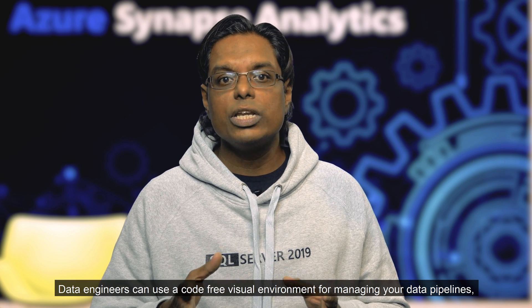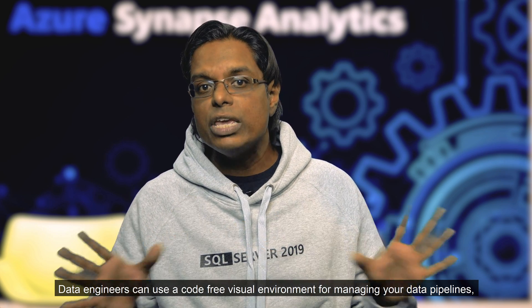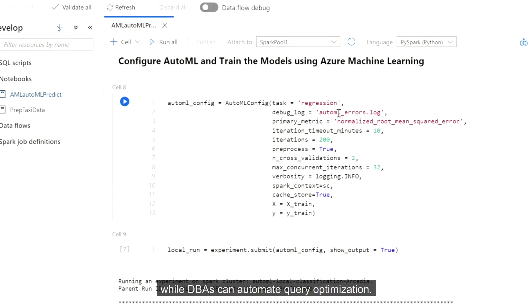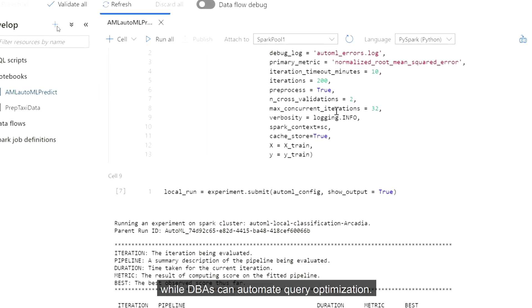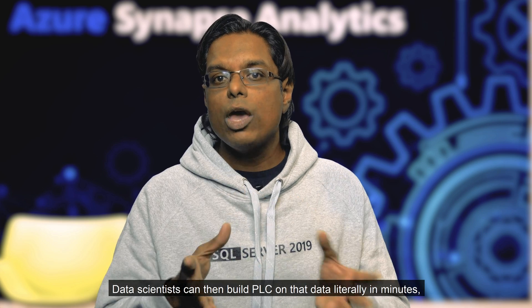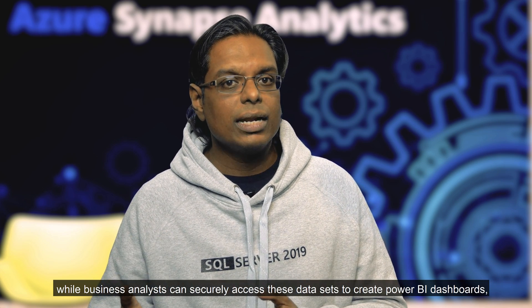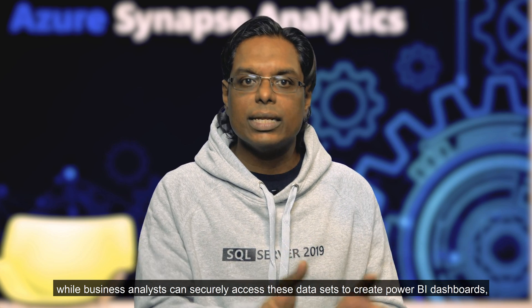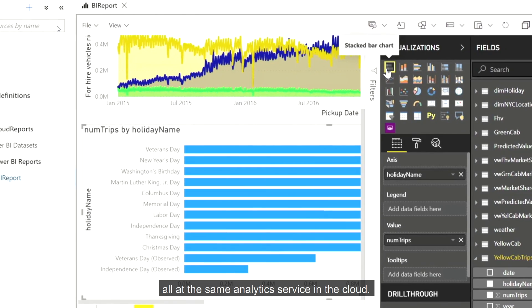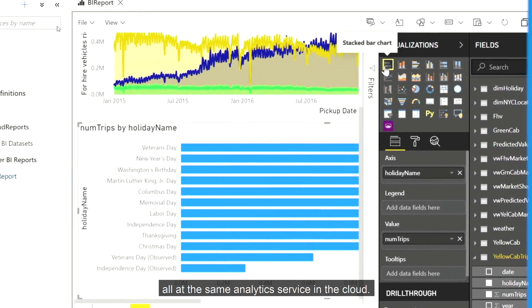Data engineers can use a code-free visual environment for managing your data pipelines, while DBAs can automate query optimization. Data scientists can then build POCs on that data literally in minutes, while business analysts can securely access these datasets to create Power BI dashboards, all within the same analytics service in the cloud.